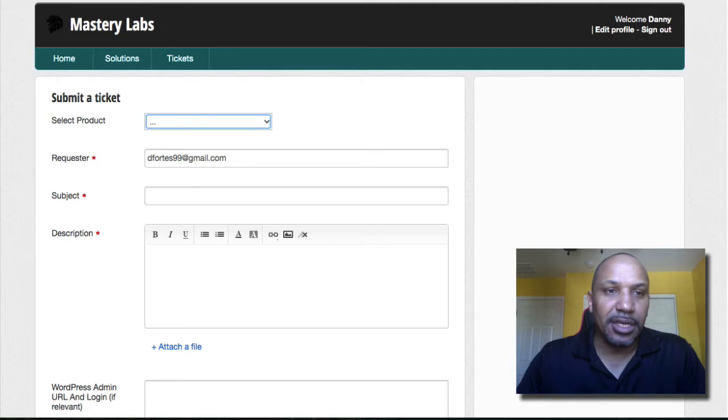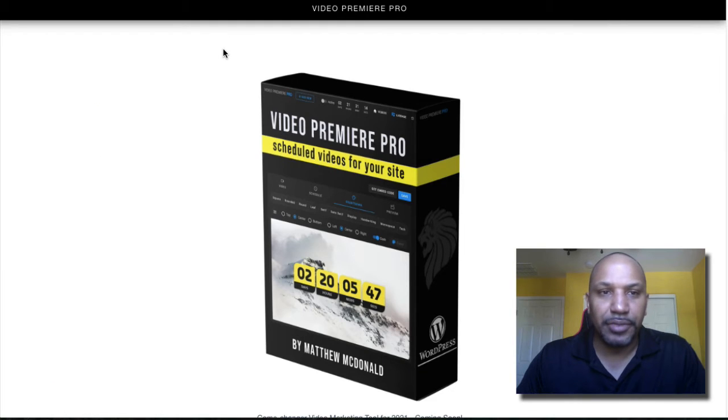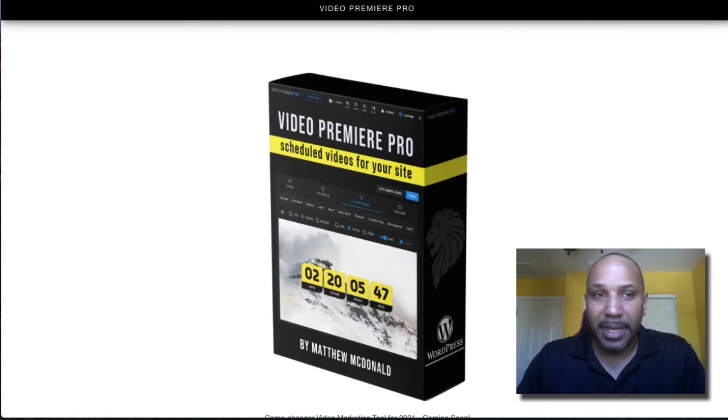Matthew is pretty good at getting back to you, depending on if it's a weekend or not. Since this just launched last night, I imagine I'll probably hear from him within the next couple of hours. I did pick up only the front end product. Just from going through the funnel, I can tell you there are a couple of upsells — one is the Pro Tools.